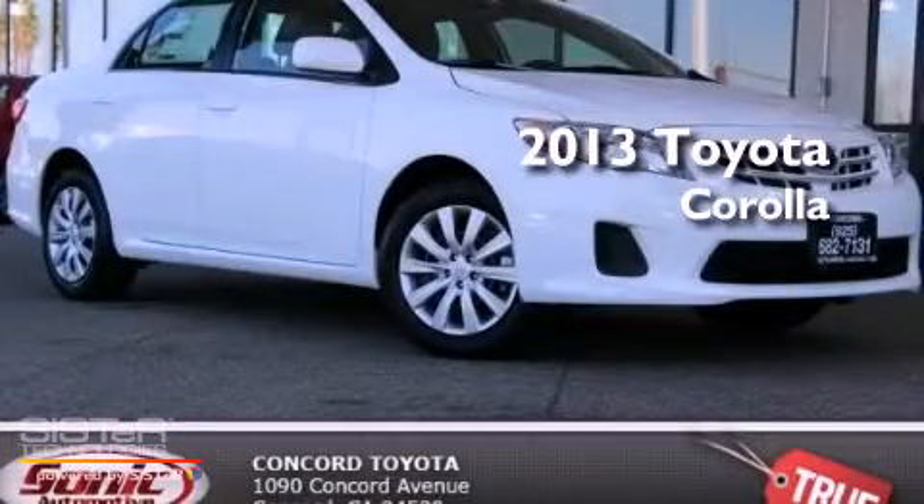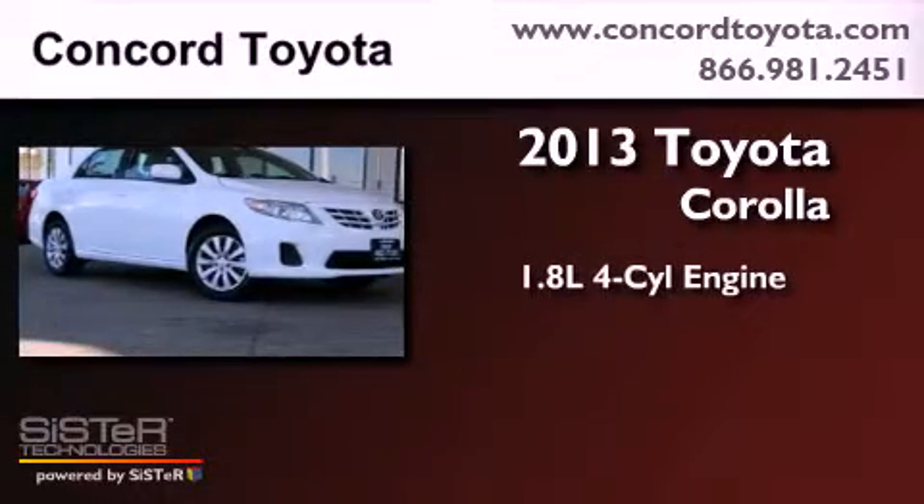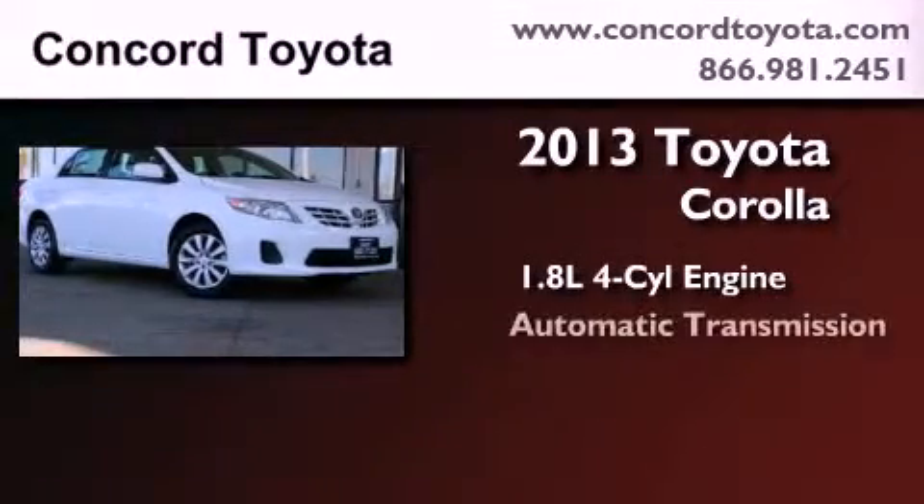This is a brand new 2013 Toyota Corolla. It features a 1.8 liter four-cylinder engine and an automatic transmission.